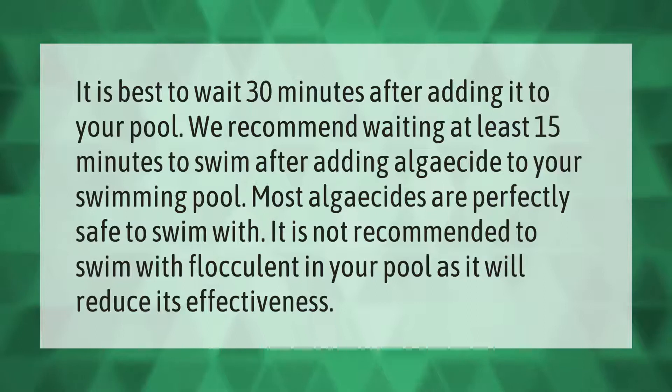It is best to wait 30 minutes after adding algaecide to your pool. We recommend waiting at least 15 minutes to swim after adding algaecide. Most algaecides are perfectly safe to swim with. It is not recommended to swim with flocculant in your pool, as it will reduce its effectiveness.